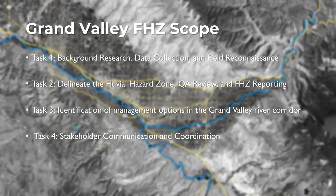Part of the technical report will include identification of management options — how the fluvial hazard zone map can be applied for infrastructure management, floodplain management, and related uses. We're interested in your feedback about areas of concern and interest in applying this. Our last task is stakeholder communication and coordination — making sure we get your feedback and input along the way.